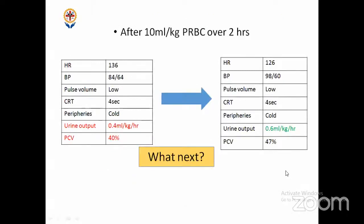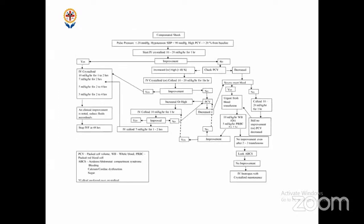After 10 ml/kg PRBC over two hours, vitals improved, urine output improved, PCV improved. What to do next? Given 10 ml/kg PRBC, child improved — do you want to continue blood or switch over? Switch to colloid — per guidelines, when there is improvement after blood, go to colloid as an intermediate before switching to crystalloid. Don't shift directly to crystalloid — go from blood to colloid, then colloid to crystalloid. That is the only difference in the guidelines: blood then colloid then crystalloid.